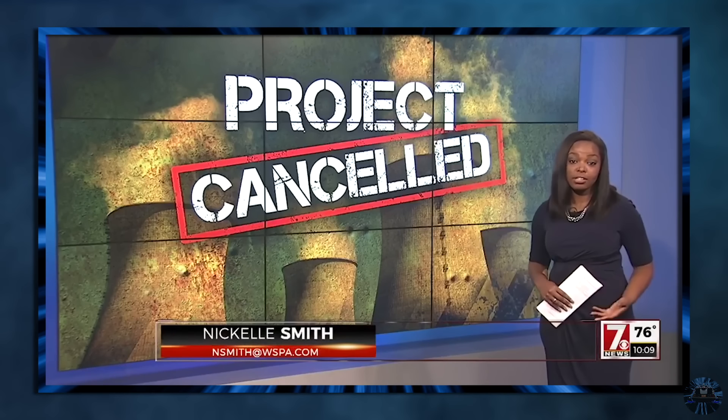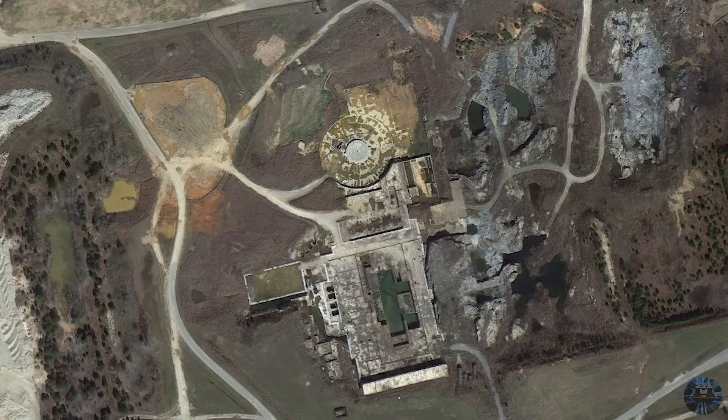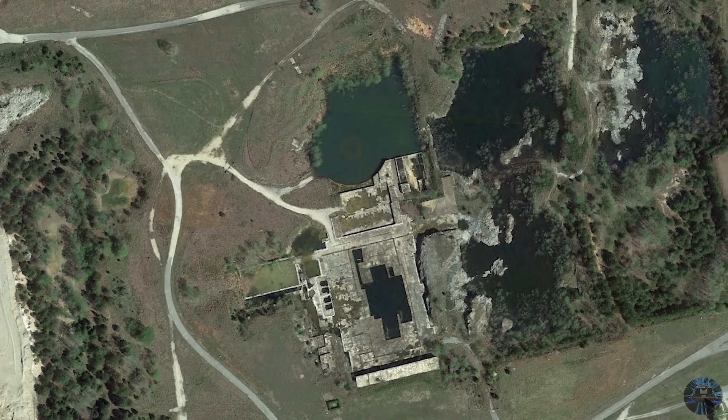The location was finally demolished and dismantled in September of 2007. However, Tank B still exists today as a reminder of this once incredible filming location.